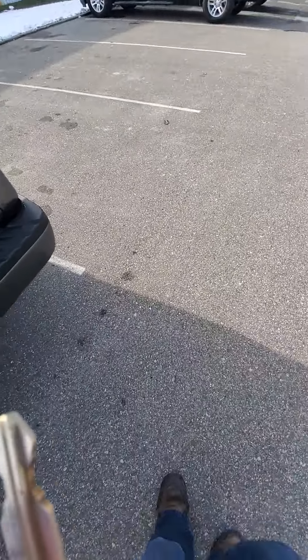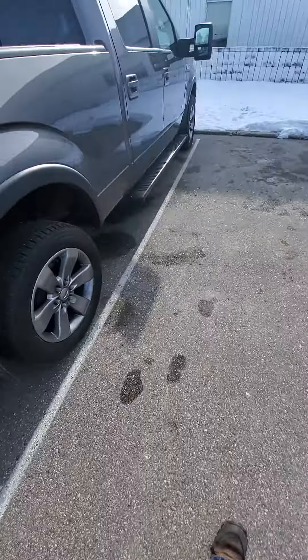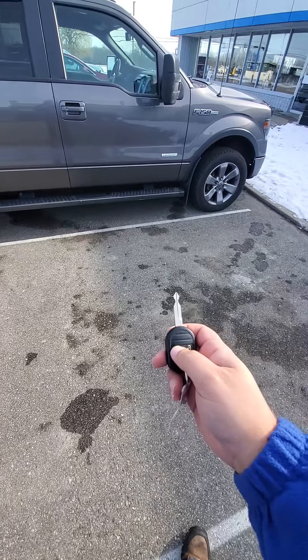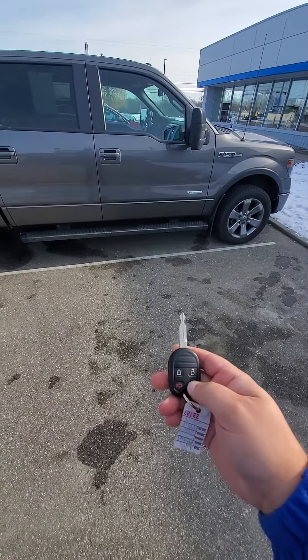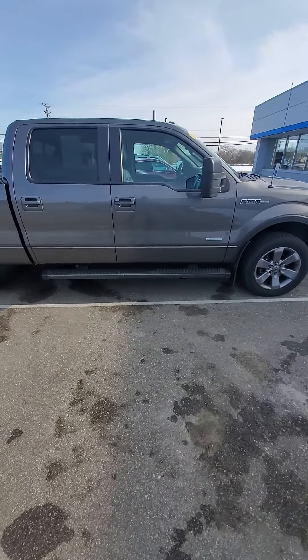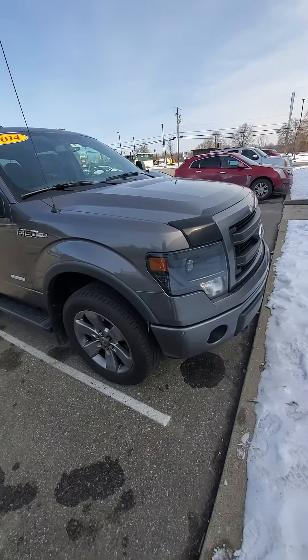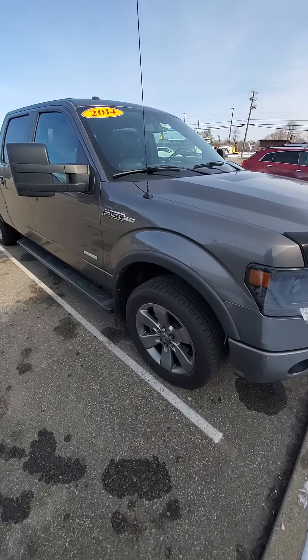I did a factory reset through the center console, the touchscreen computer and everything, and got it to go — fixed.